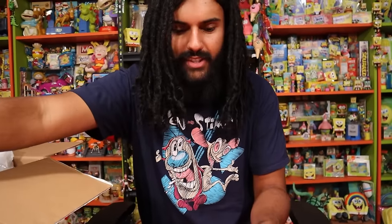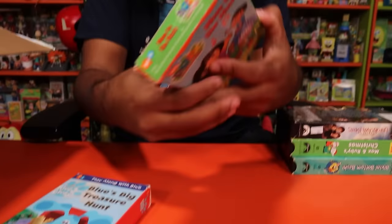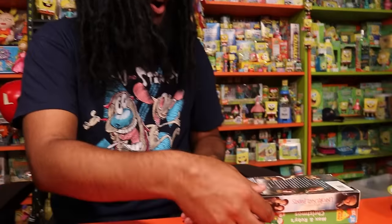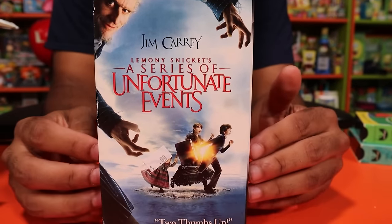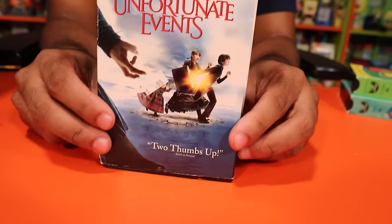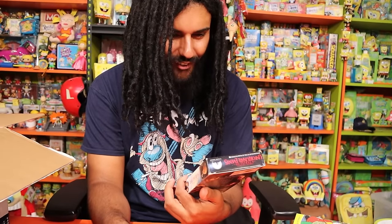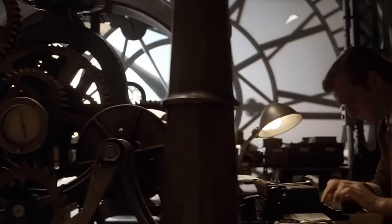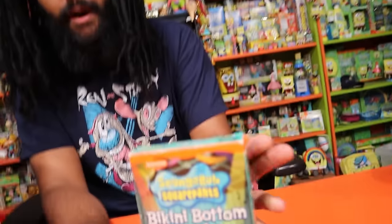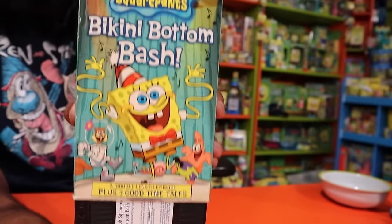For VHS tapes: Blue's Big Treasure Hunt with gold text — very treasure-themed. We have Move to the Music with Diego. And this is awesome — Lemony Snicket's A Series of Unfortunate Events on VHS! I didn't even know this was a thing; I thought it only came out on DVD. That is a banger. We also have SpongeBob Bikini Bottom Bash, which is a really clean copy — blue label, aquamarine logo.